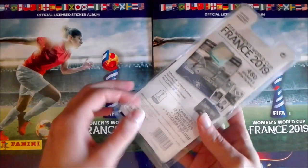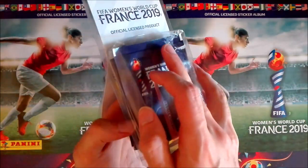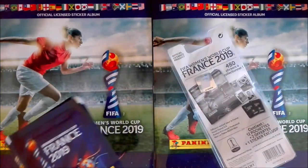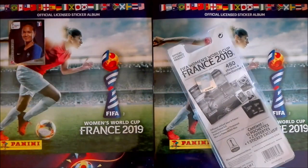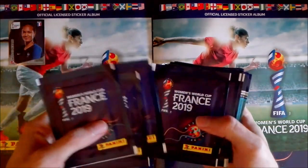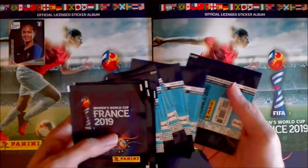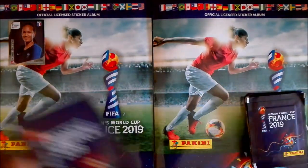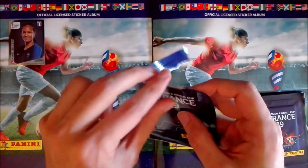I've already opened the blister so we won't waste any time. Let's take it all out — careful with the special sticker, of course. It's very valuable these days. Let's leave the French captain here. We have supposedly 14 packets: one, two, three, four, five, six, seven on one side, and one, two, three, four, five, six, seven on the other side — okay, so 14 packets. Let's see if we can get those red shinies, which are very tough to get.